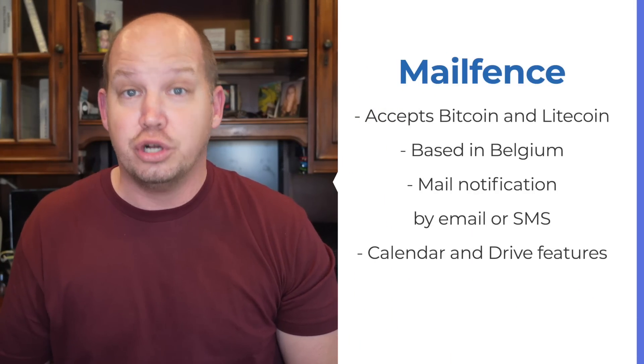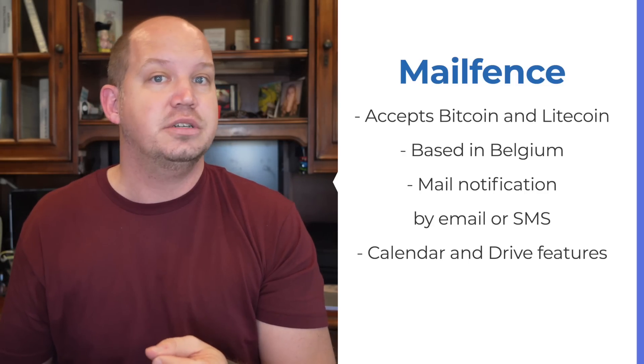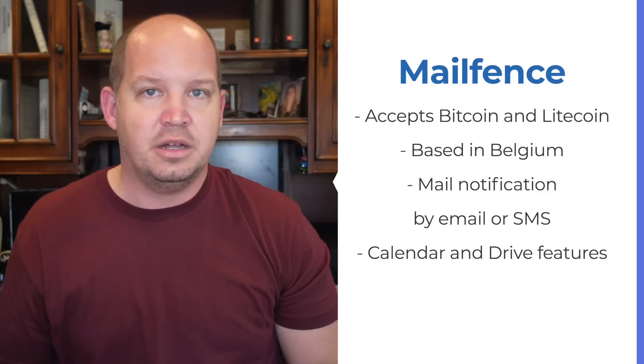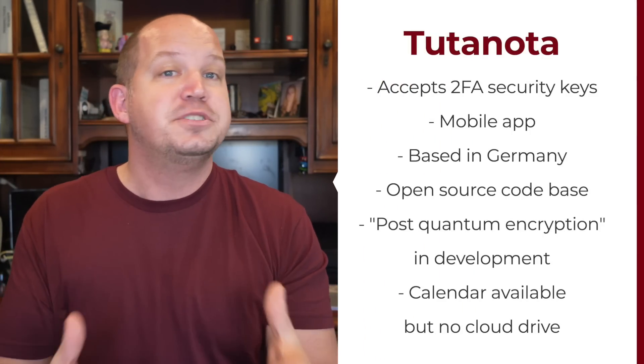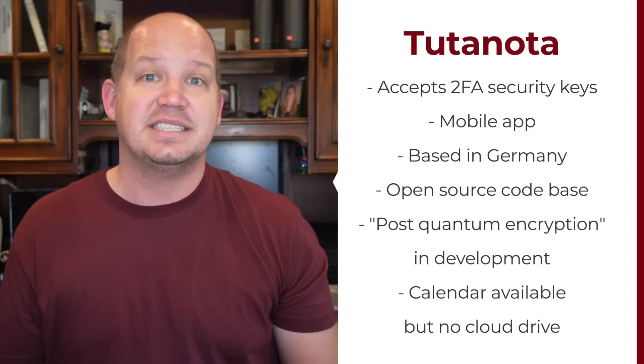MailFence is right up there with ProtonMail in terms of features and benefits, but if you're the kind of person who wants to keep your current Gmail account for daily emails and use a secure email address only for sensitive communications, MailFence has a great feature that allows you to get a simple notification via email or SMS text every time a new email arrives in your inbox — it won't tell you the contents, it just alerts you to check your inbox. I really like this because if your secure email address isn't your primary address, you're likely not checking it every single day. Finally, if security is your top priority, Tutanota is hands down your best option. They're the only ones who currently accept 2FA keys, their encryption is the easiest to understand, and they're the only ones working to develop post-quantum encryption — encryption that can stand up against any advancement in quantum computing. They're a good company and it's an affordable service.